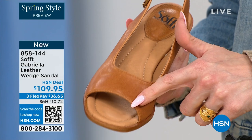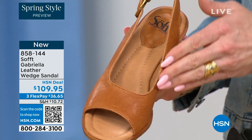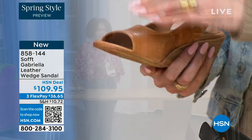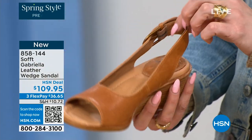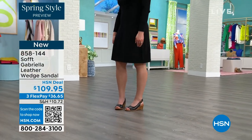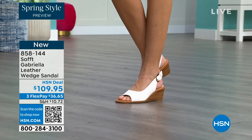Each color has a totally different vibe — the white would be beautiful for brunch, a wedding, or Easter — so fresh and springy. You still have that classic wedge with traction on the bottom, and the traction is in the shape of a rosebud. You can see the leather-lined footbed is cushioned — there's a little heel pillow cushioned all the way to the ball of the foot and toes. You can see how buttery soft the leather is — all edges finished and polished, nothing cutting into you.